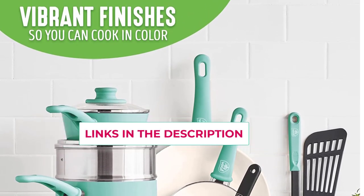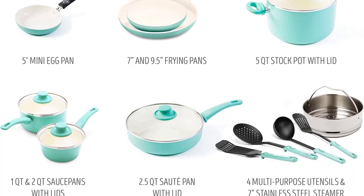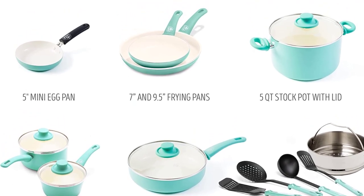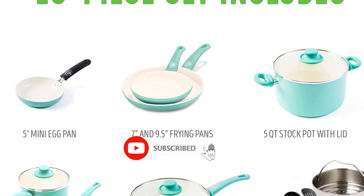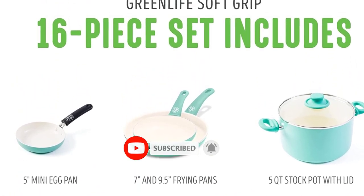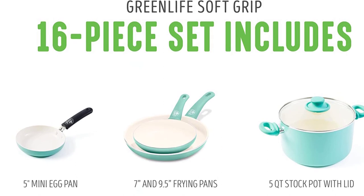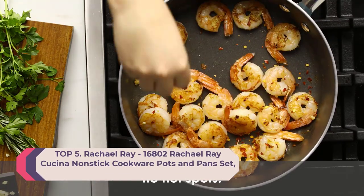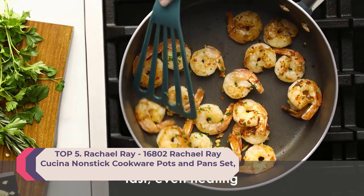Soft grip Bakelite handles are designed to stay cool on the stovetop for maximum comfort. Made from recycled aluminum and reinforced with a wobble-free base for extra strength and even heating. Dishwasher safe, though most messes wipe away easily. Rivetless interior prevents snags and food buildup. Features durable glass lids for a good look at any meal in progress.